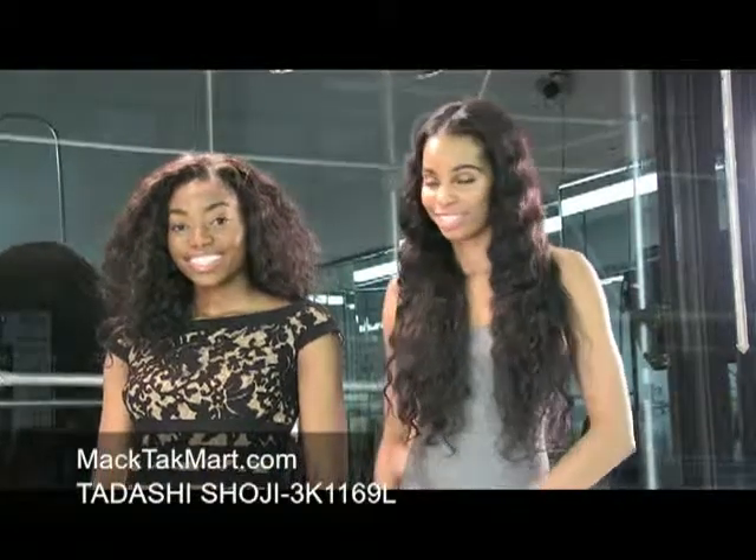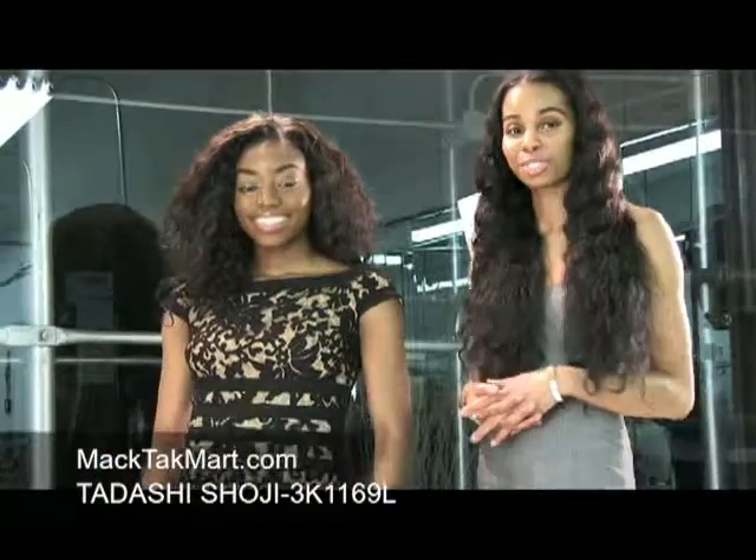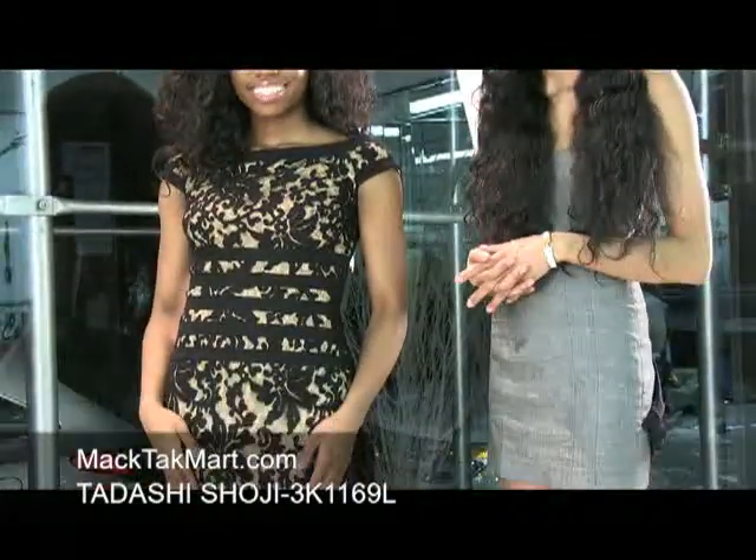Hello and welcome to MAGTAC TV. Today we're debuting the designer Tadashi's 2013 Spring Collection, style number 3K1169L.